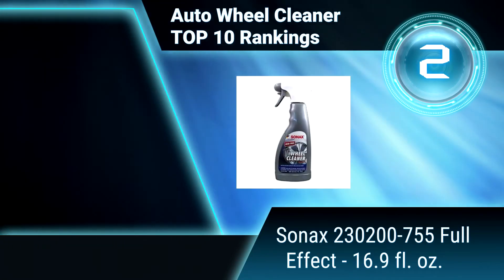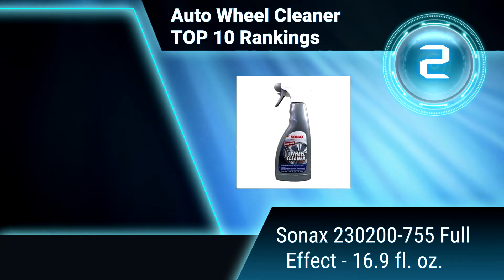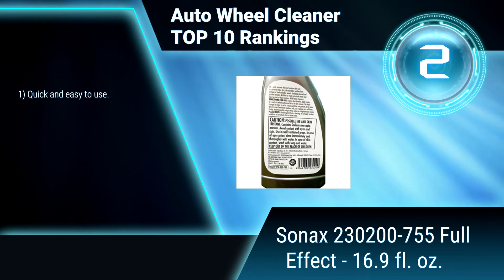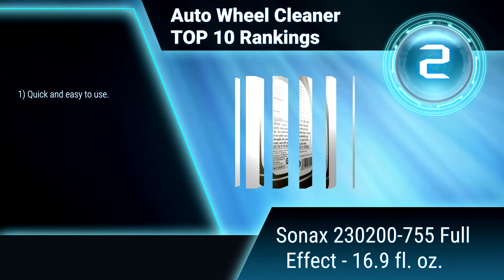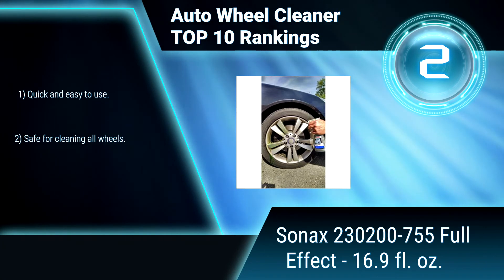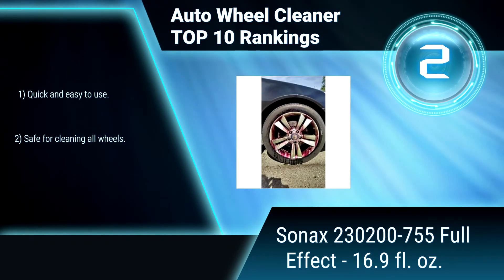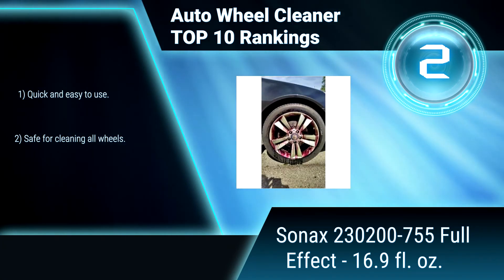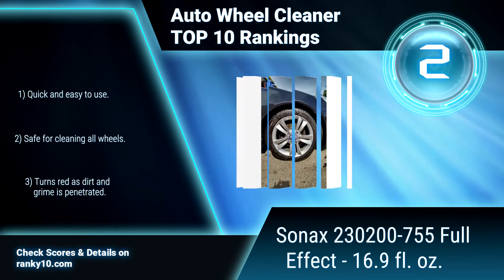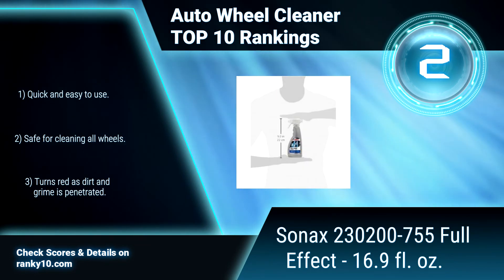Ranking Number 2: Sonax 230200-755 Full Effect, 16.9 fluid ounces. This wheel cleaner is a pH balanced, acid-free, and highly effective rim and wheel cleaner that quickly and easily removes dirt and brake dust from any wheel surface. Quick and easy to use. Safe for cleaning all wheels. Turns red as dirt and grime is penetrated.